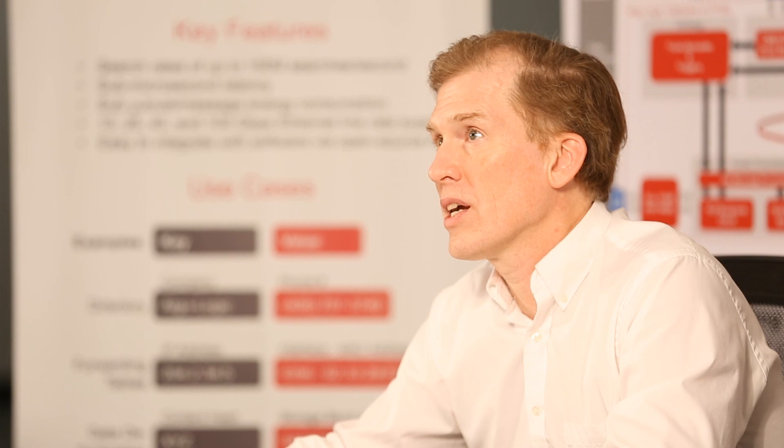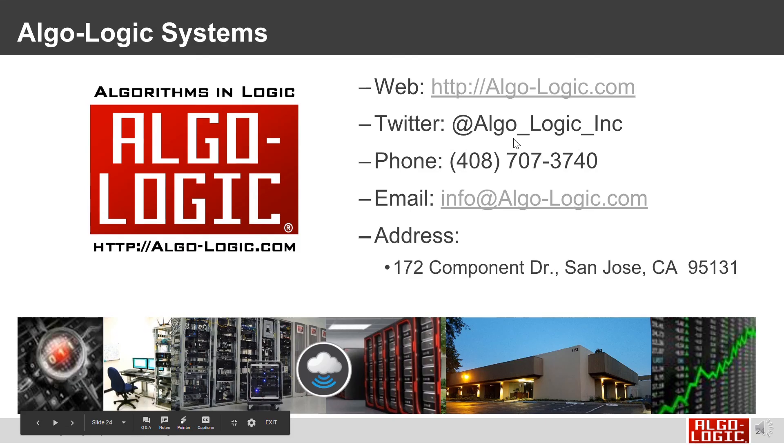If you want to learn more, visit us at Algalogic on the web at algo-logic.com, on Twitter, call us by phone, send us an email, or visit us in San Jose, California.